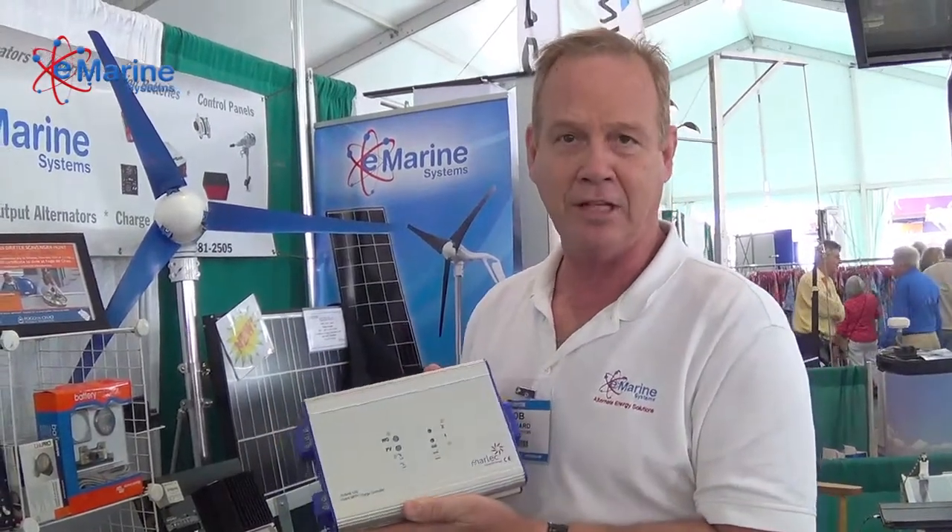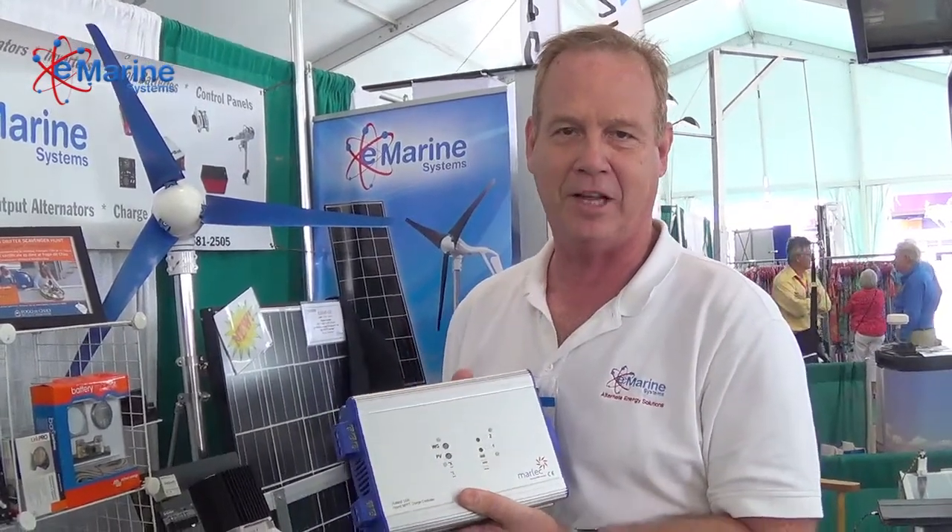It also has PV input, which is MPPT — very unique for this type of setup — and also big terminals for all your connections. So stop by our booth here today or tomorrow and you can check out the Rutland turbine along with all the solar panels and other products we have here for sale. Thanks.